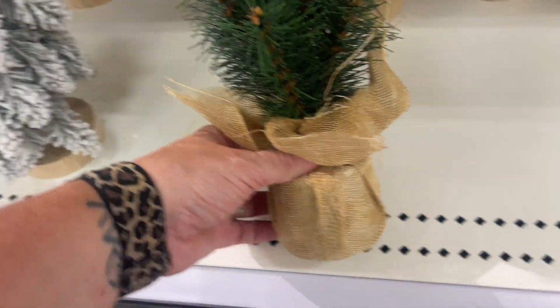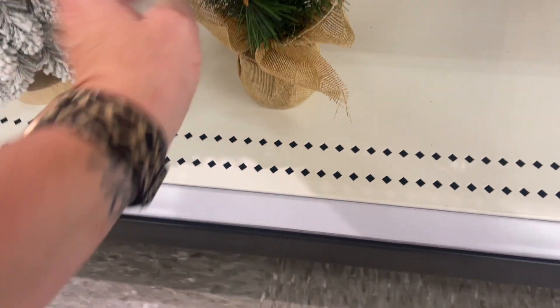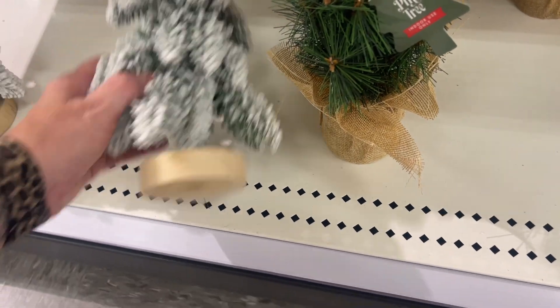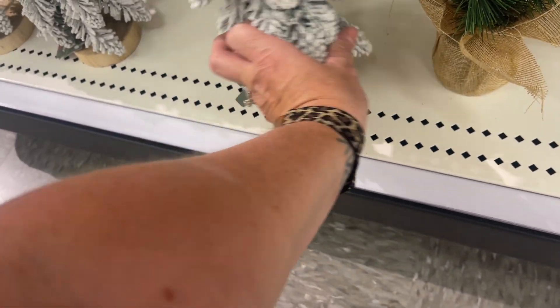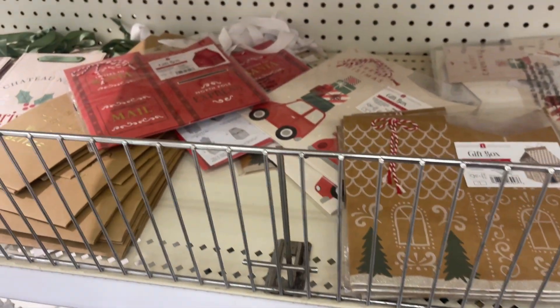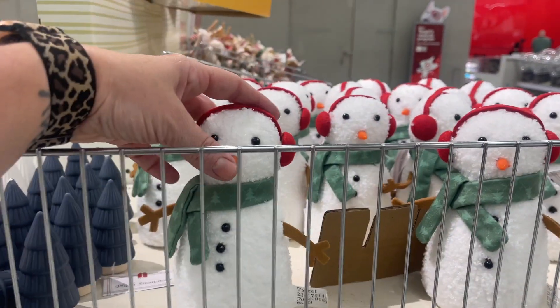They have some of the smaller trees — these are so pretty. The little pine tree with the burlap is three dollars, and then the fat one is also three dollars. They have some cute little bags and then some sweet little snowmen.